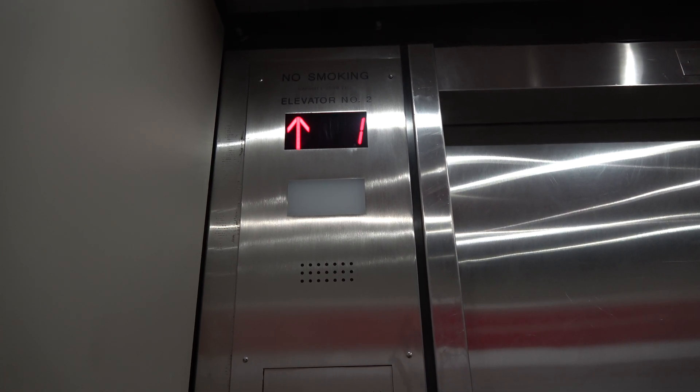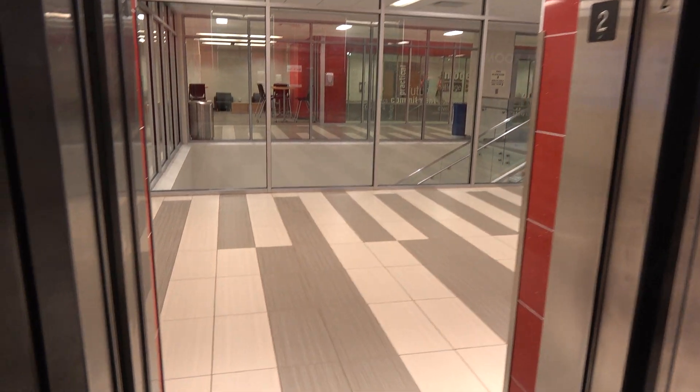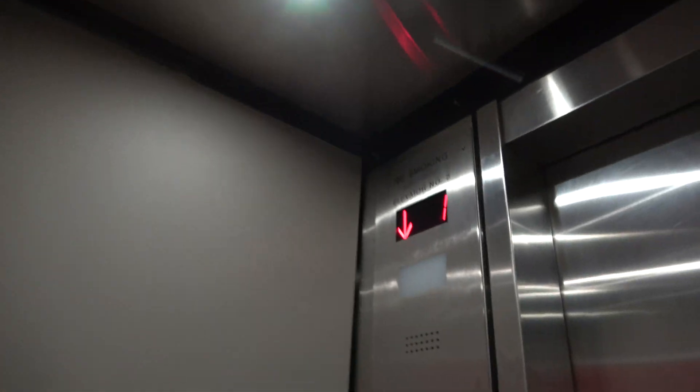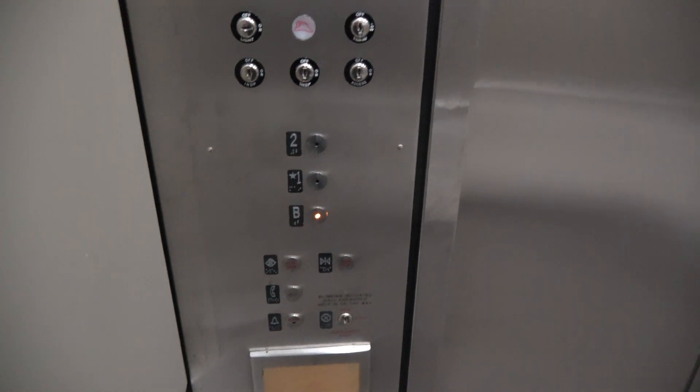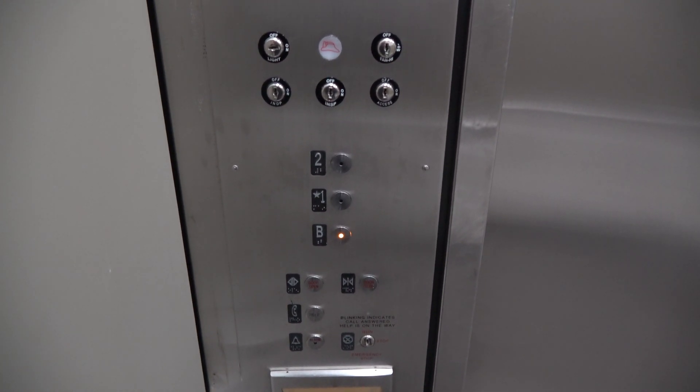And there goes the other elevator car. Looks like the other elevator car has a much louder motor.